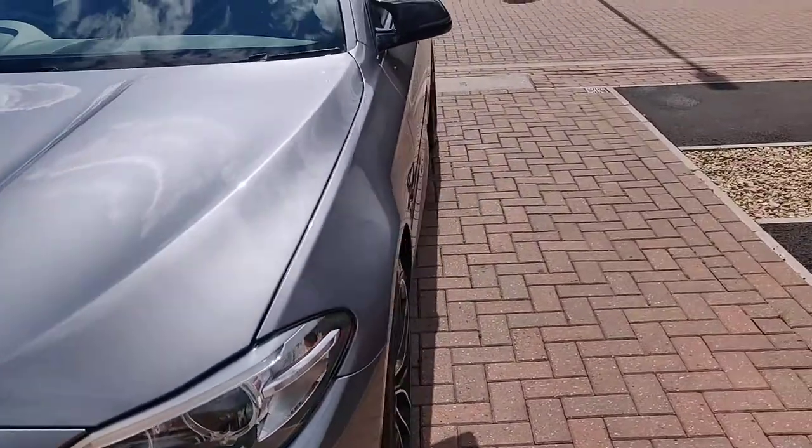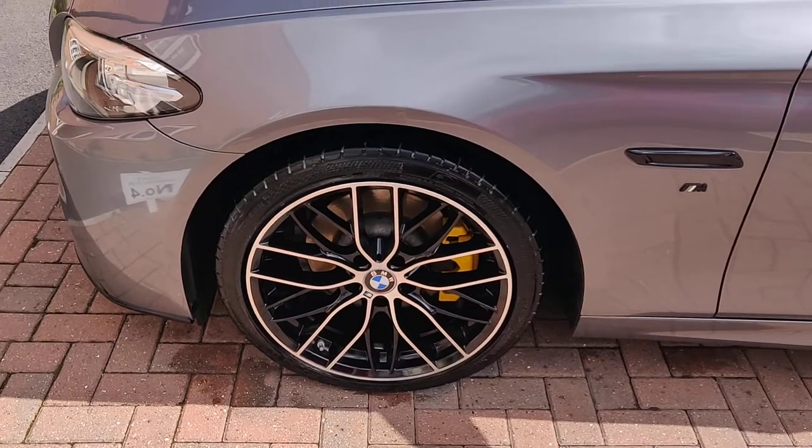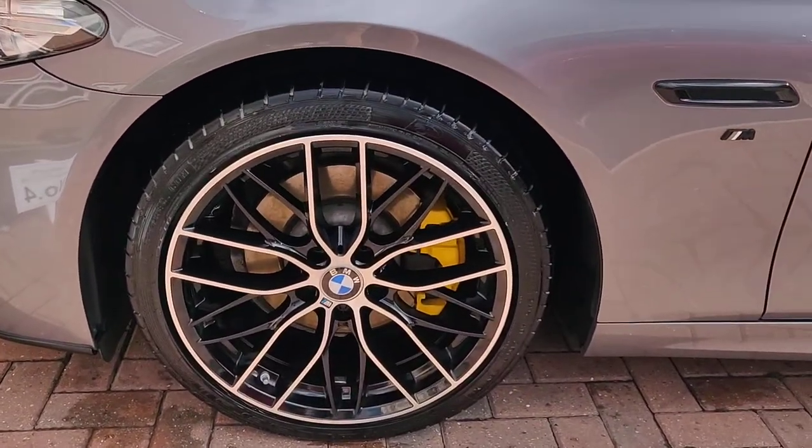The wheels — you've got the upgraded M Sport, I think they're the M40 wheels, with the painted yellow calipers.